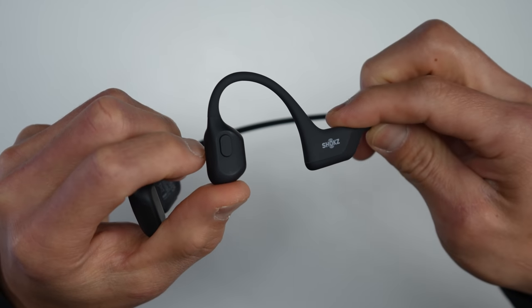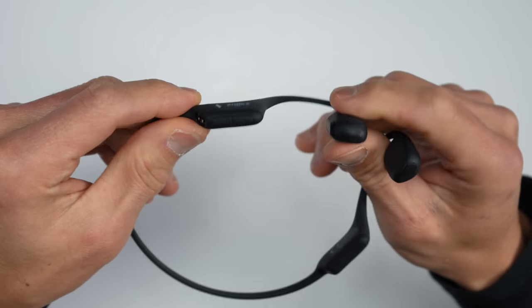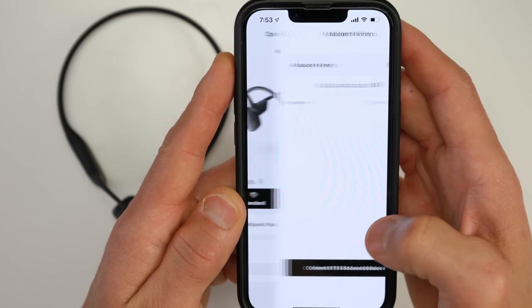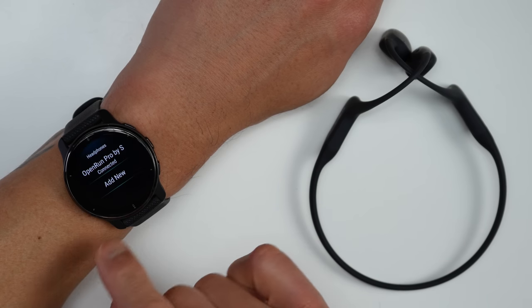For controls, there's a button on the left side to play, pause, and skip tracks, and on the right side behind your ear there are dedicated volume controls. These use Bluetooth 5.1 and also have multi-device pairing that you can enable in the Shokz smartphone app. I've used these with my iPhone as well as the new Garmin Venue 2 Plus with no connectivity issues at all.